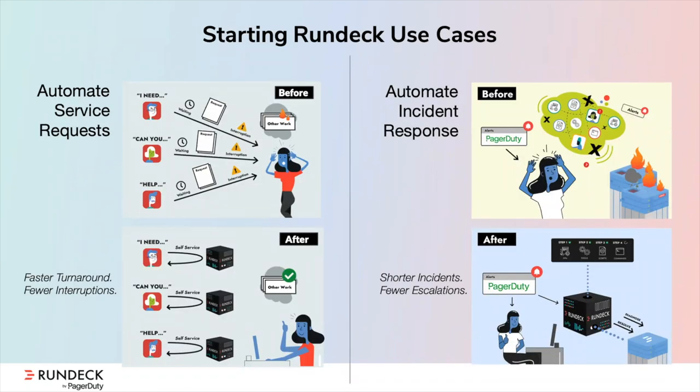Now comes the fun part — giving your users access to these self-service operations. Let's look at the before and after with a couple of use cases. Over here on the left, we have our subject matter expert Alice, who's being inundated with all sorts of requests and is prevented from getting any real work done. Once users can start leveraging self-service automation workflows, they're able to get a faster turnaround and Alice is no longer inundated with requests coming from all angles. I would call that a win-win.